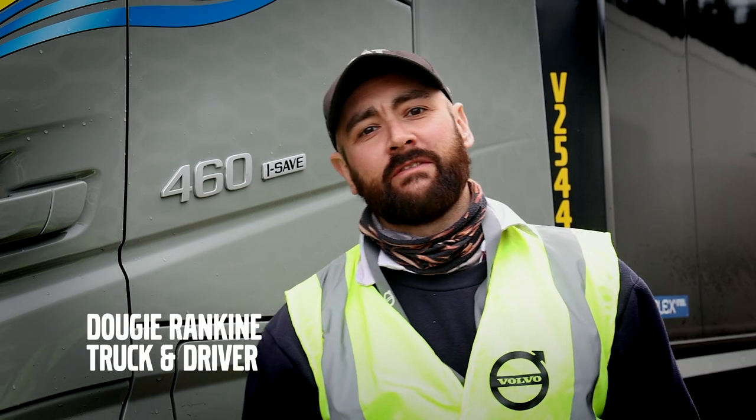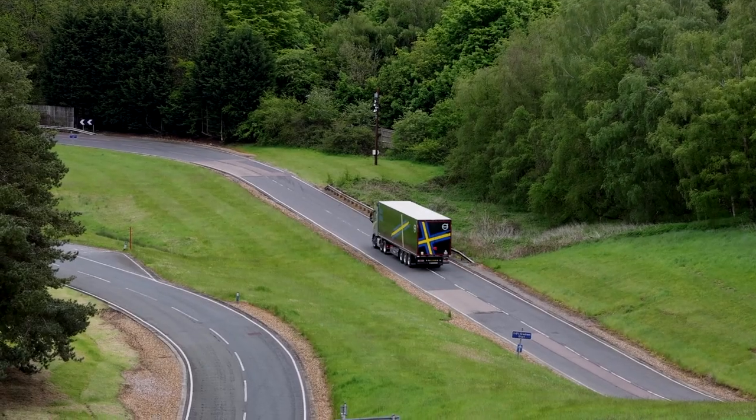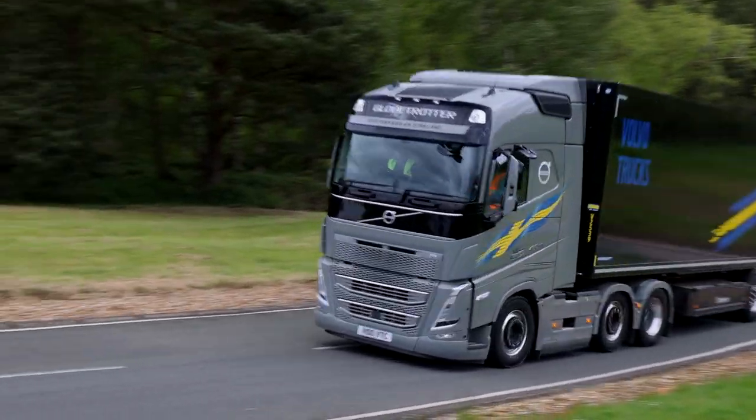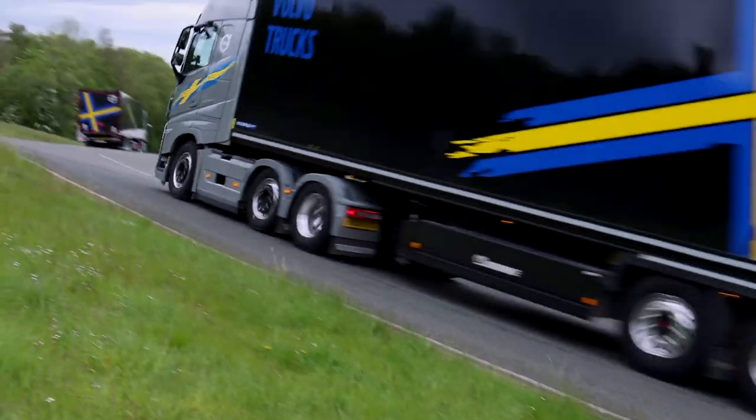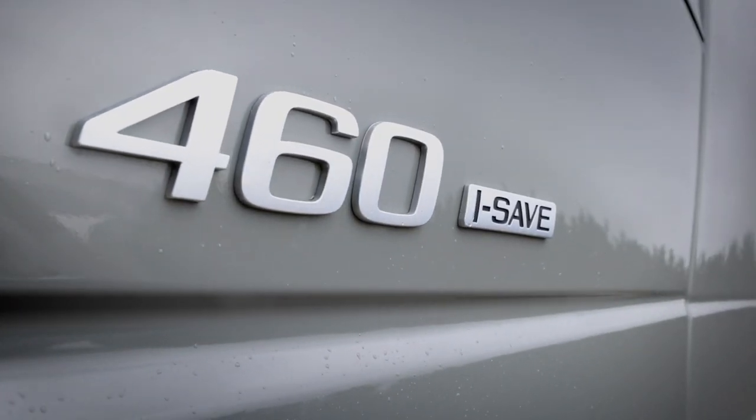Hi, I'm Dougie Rankin from Truck & Driver magazine. I've just been out driving the 460 Turbo Compound and I find it really impressive in the levels of torque available at low revs, thanks to the turbo compounding technology. We were going up very steep hills and it just digs in and holds on at around 1200-1300 rpm — it doesn't have to work particularly hard to get a lot of performance. If you weren't told it was a 460, it would easily pass for a 540.